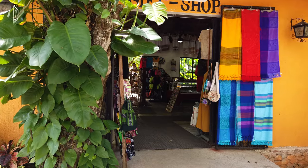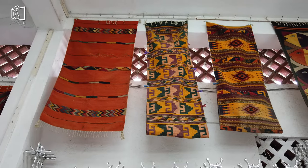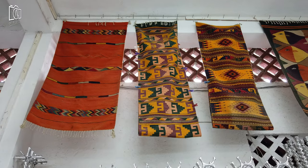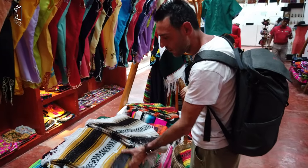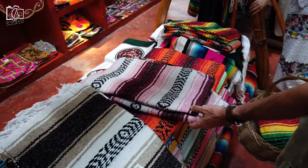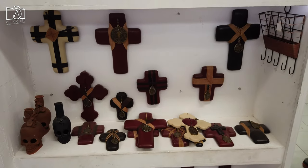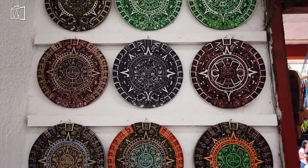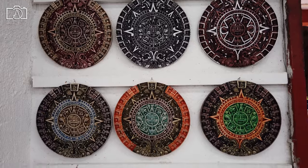Experience the joy of shopping in Cozumel, where a diverse range of products from local handicrafts to luxury goods awaits. Visit the island's numerous boutiques and markets for unique items such as handmade Mayan textiles, silver jewelry, and artisanal tequila. Explore the bustling shopping districts in San Miguel, where you can find everything from traditional souvenirs to high-end designer brands.